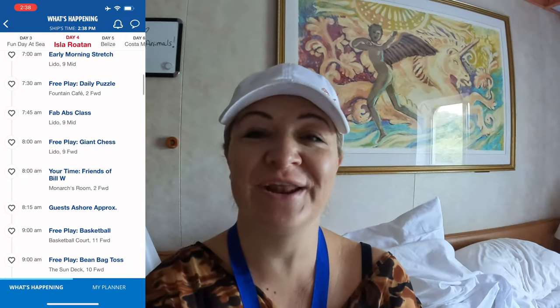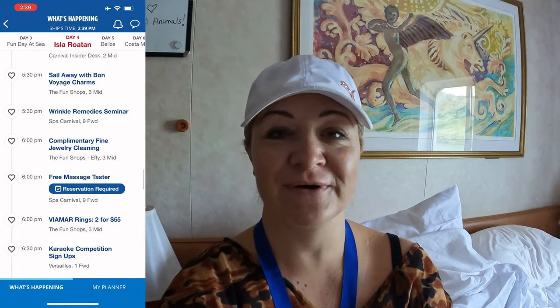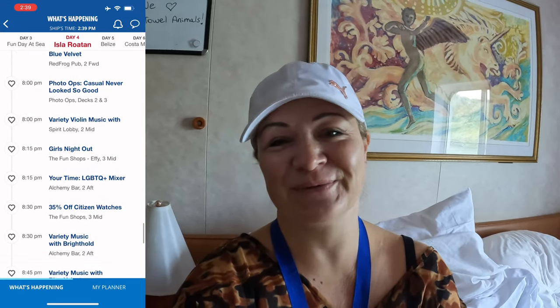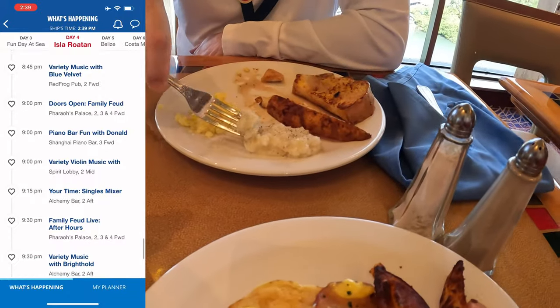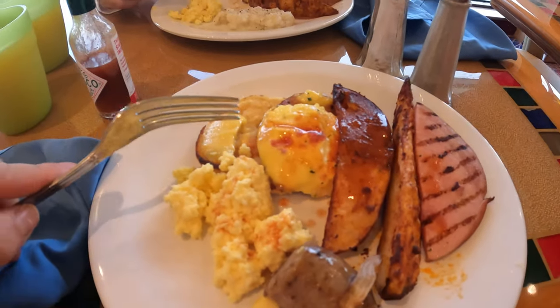Good morning, it's day four and today we are in Roatan, Honduras — Mahogany Bay. We just got up and we're about to have some breakfast, then go ashore and show you this beautiful island. It's one of our favorite destinations; every time we come here we have such a great time. The beach is so close, it's free, it's beautiful, the water's clear, the nature's gorgeous. So we can't wait to share it with you. They had Eggs Benedict today, so we're going to eat and then grab our stuff from the room and head ashore.